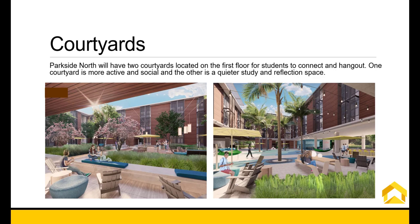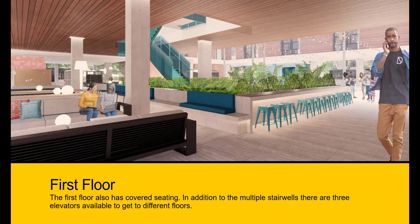Parkside North will have two courtyards located on the first floor for students to connect and hang out. One courtyard is more active and social, and the other is a quieter study and reflection space. The first floor also has covered seating. In addition to multiple stairwells, there are three elevators available to get to different floors.